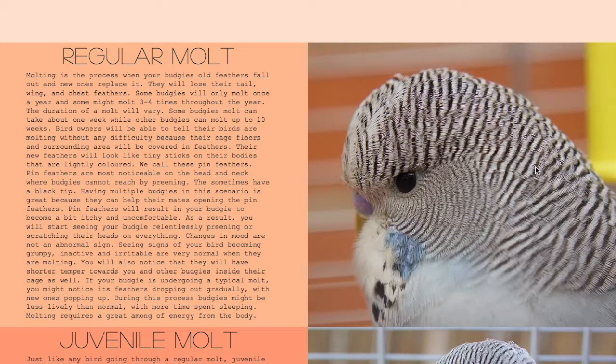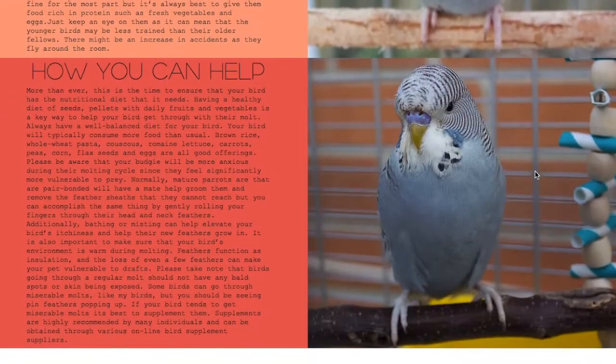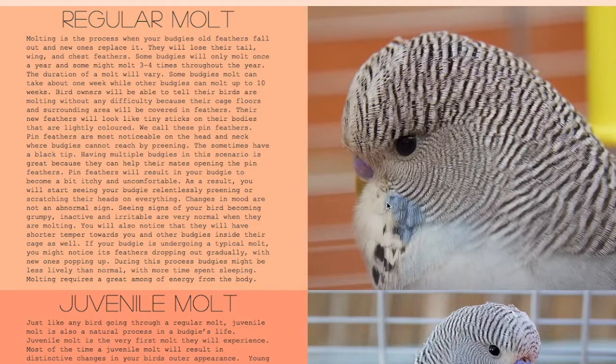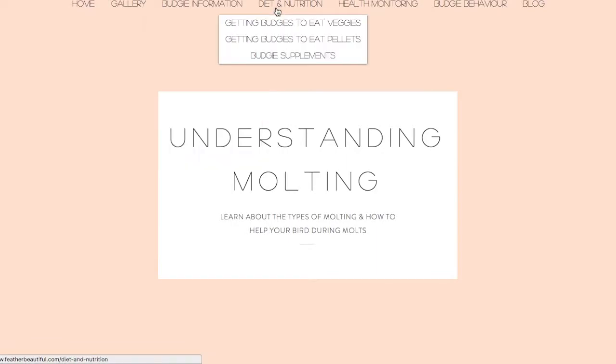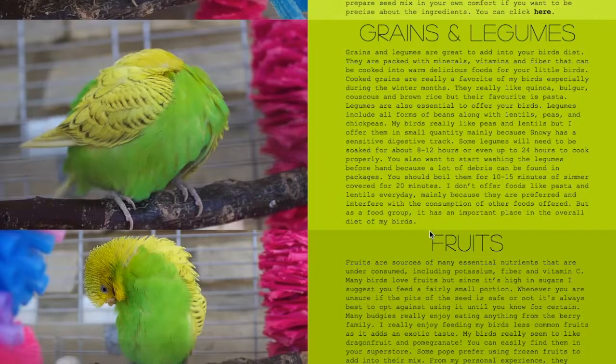Molting can get confusing at first. Juvenile molt is different than a regular molt, so you need to understand how old your bird is. If their molt seems to go on forever, most likely they are going through a juvenile molt. A typical molt will be a lot shorter. Some birds can molt as much as three to four times in a year, but some birds like Kiwi will molt a lot less.